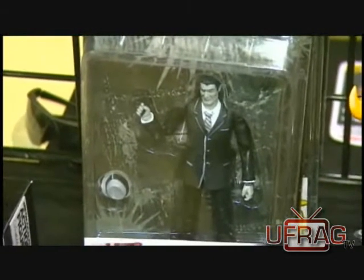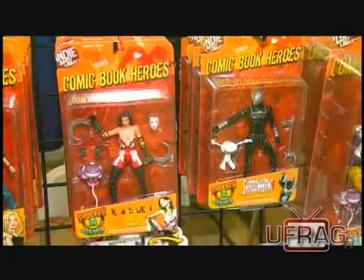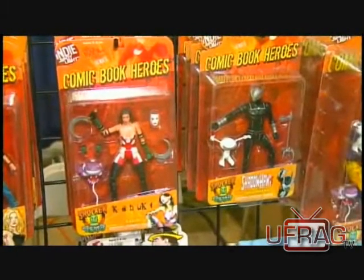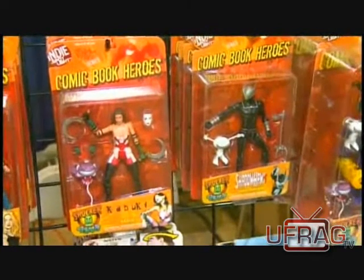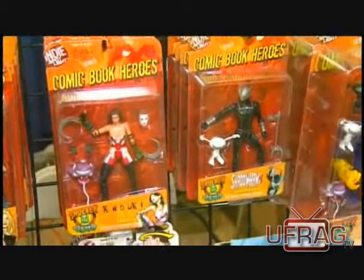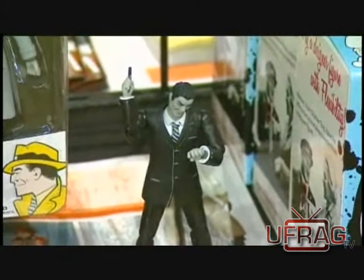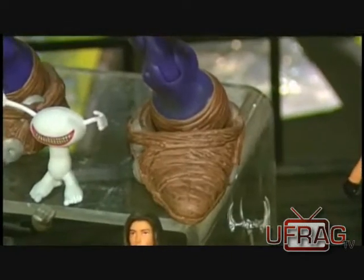That's Dick Tracy, of course. Everybody knows Chester Gould's version of Dick Tracy. That's part of our Indie Spotlight series. That's Shadowhawk variant, and that's Kabuki from David Mack. All part of our Indie Spotlight comic book heroes line, which is the third biggest comic book action figure line under Marvel Legends and DC Universe. It's a bunch of independent and pulp comics — we have the Phantom, stuff like that.